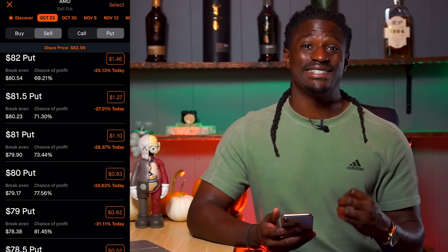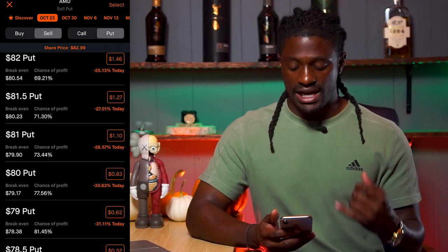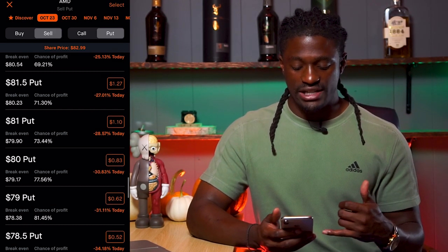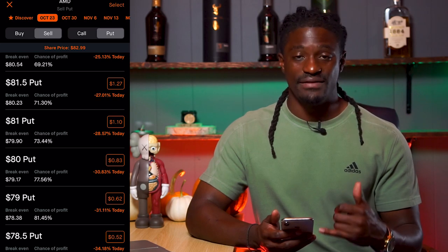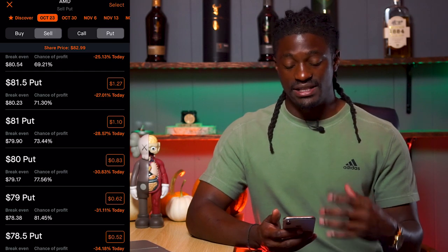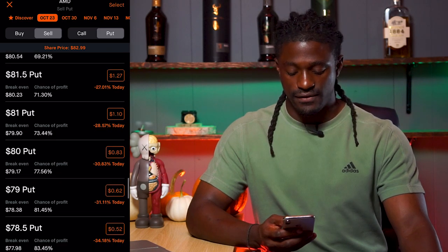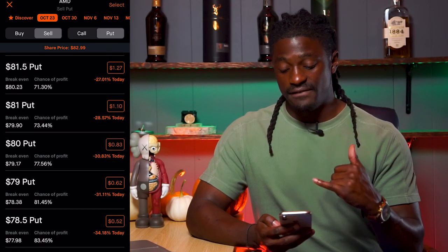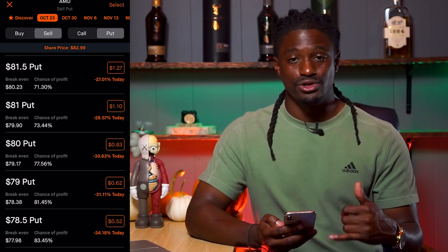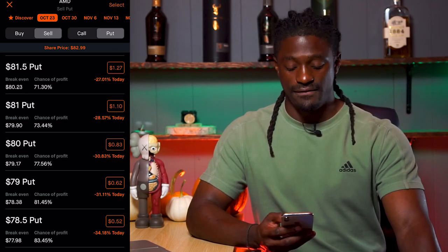Now let's say AMD does pull back to $80 — you're going to buy 100 shares of AMD at $80, but you still get to keep that $83. The only time that you lose on this strategy is if AMD falls down to $79. You are still obligated to buy AMD at $80 instead of $79, which would be the price on Friday. But you still have the $83 you collected in premiums, meaning you only really lose around $15 if it closes at $79 by Friday.